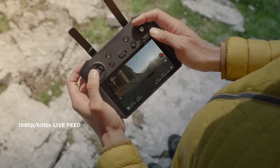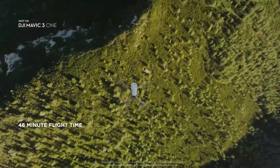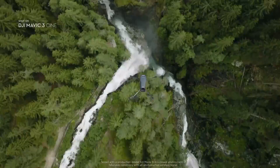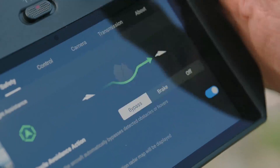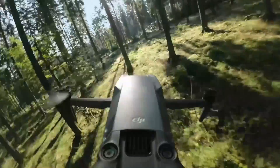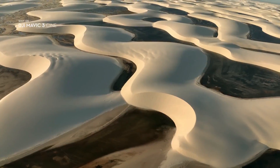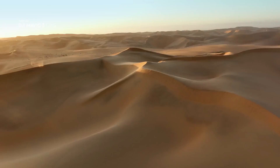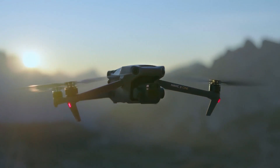Upgrade to the DJI Mavic 3 Cine bundle and you'll get 1TB of internal storage, a very fancy DJI RC Pro controller, and the ability to shoot video in Apple ProRes 422HQ format. A couple of big firmware updates have finally added the polish and feature set expected at launch, making it the best camera drone around for outright image quality.